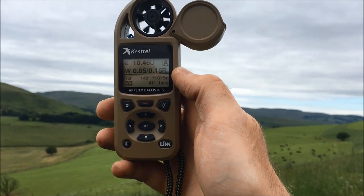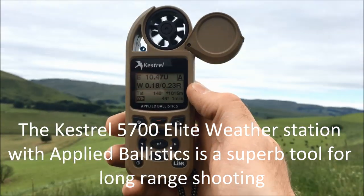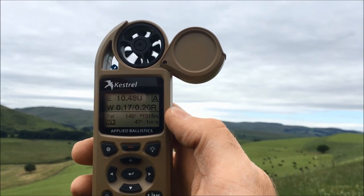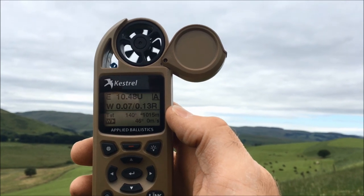As you can see, I'm running the Kestrel. Distance is 1,015 metres. Wind speed is almost negligible — it is literally just blipping up to 1 metre per second. I've got a readout of 10.49 mils, so 10.5 mils.